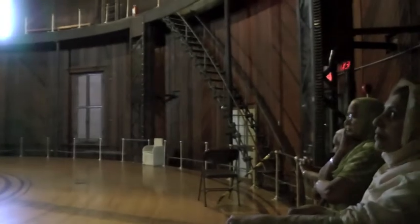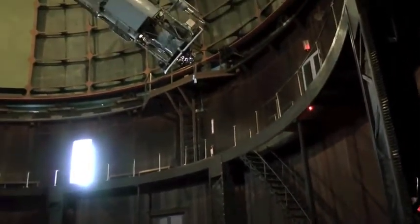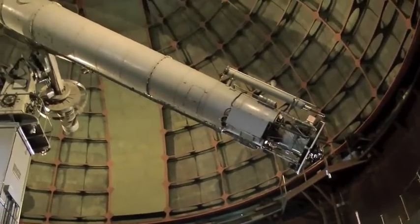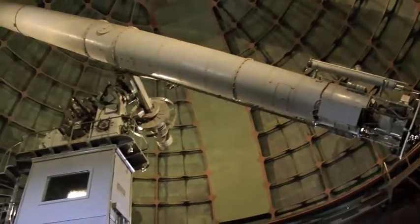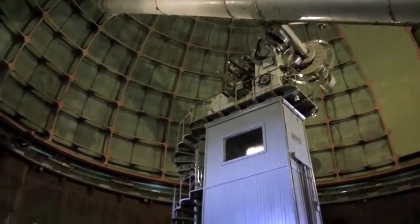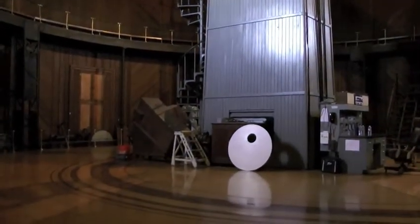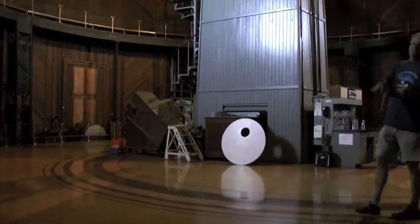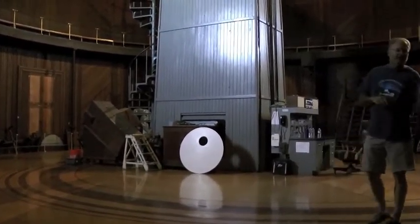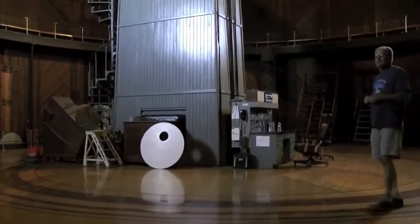By being on a mountaintop they also didn't have as much atmosphere to look through, which makes things clearer and objects move around less in the telescope. In 1876, Mount Hamilton was decided as the spot. They made an agreement with the County of Santa Clara: the County would build the road up here, and James Lick's estate would build the observatory. If you came up from San Jose, that's pretty much the same road that was built in 1876.